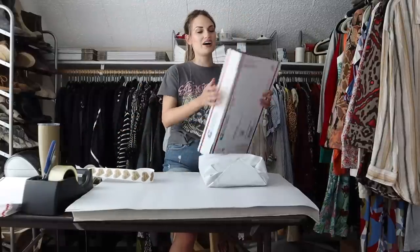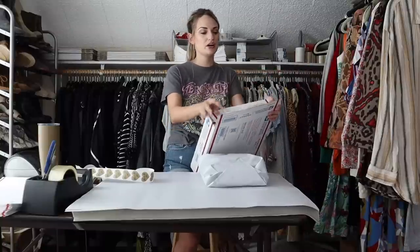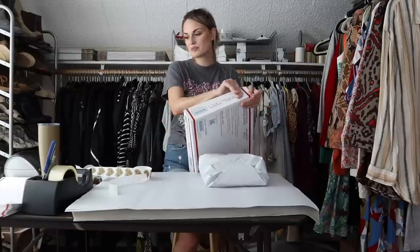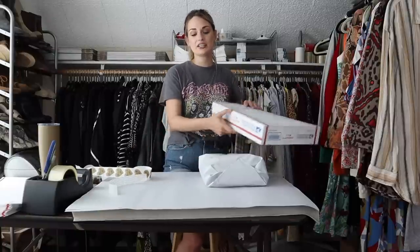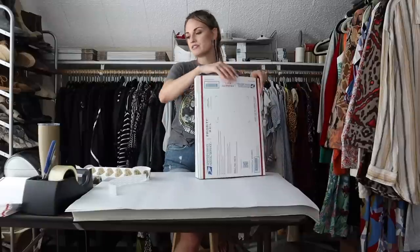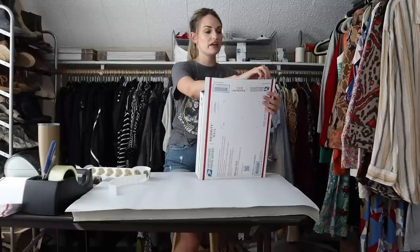I feel like I haven't filmed a ship with me video in a while. I've just been shipping on my own because I've been really busy trying to get listings up. The videos do slow me down quite a bit, just because I have to write all the information on the back of the labels — I handwrite all of that.